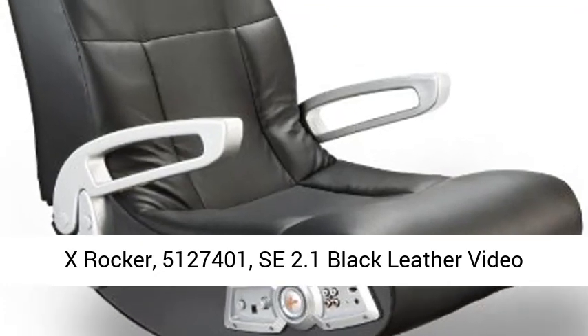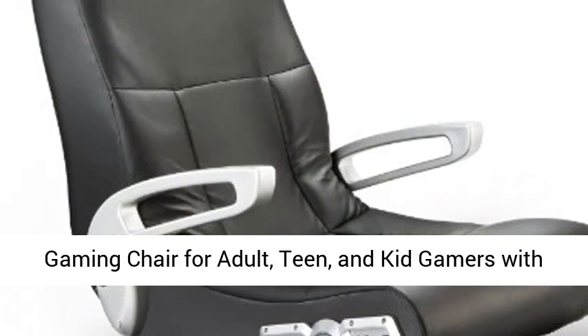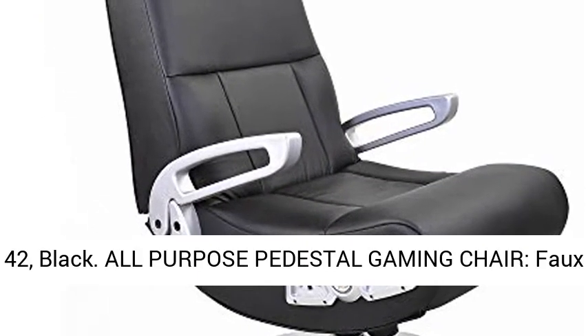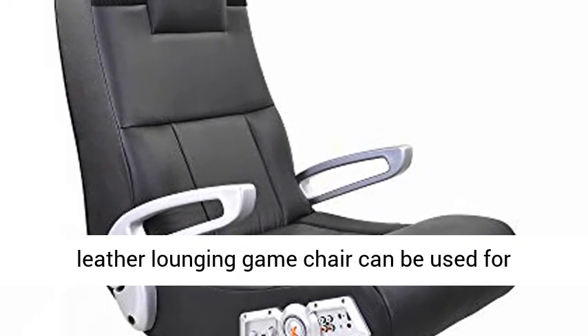X-Rocker 5,127,401 SE 2.1 Black leather video gaming chair for adult, teen, and kid gamers with pedestal base, armrest, and headrest. Dimensions: 32x25x42, black.